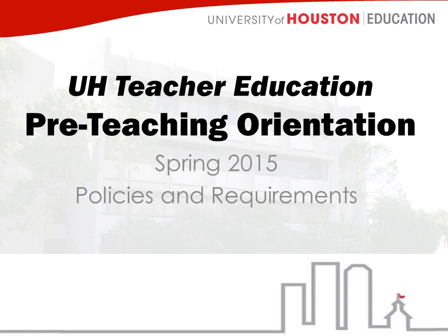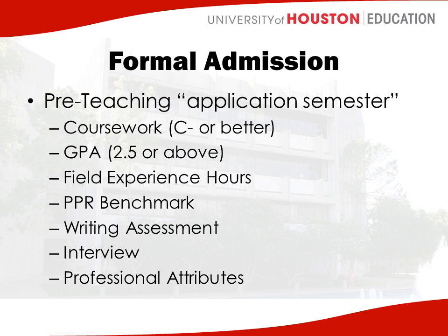This presentation is about policies and requirements and other things you need to know about the teacher education program, specifically about the pre-teaching semester. The pre-teaching semester is the application semester, and you'll be doing several things during pre-teaching that will be checked and then used to formally admit you into the program.